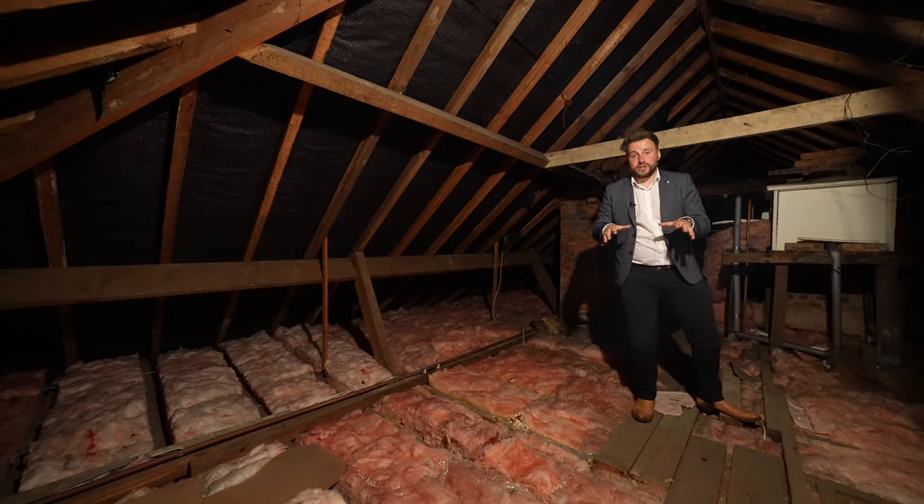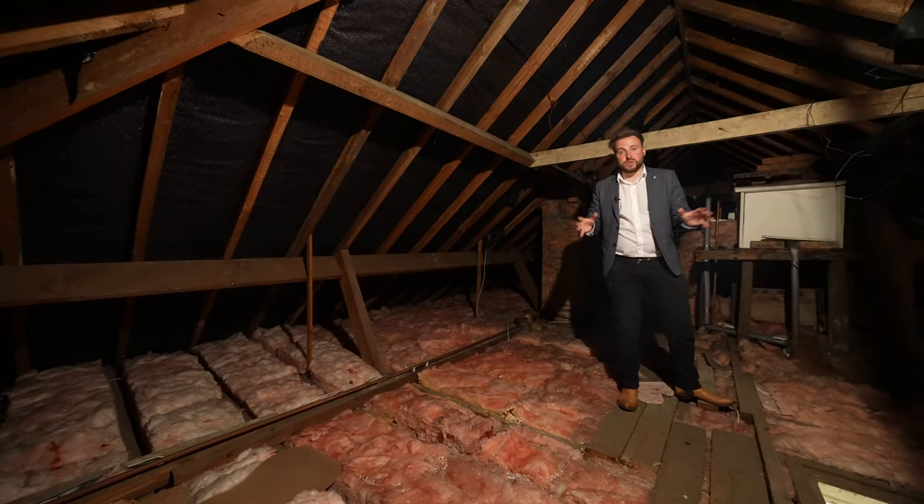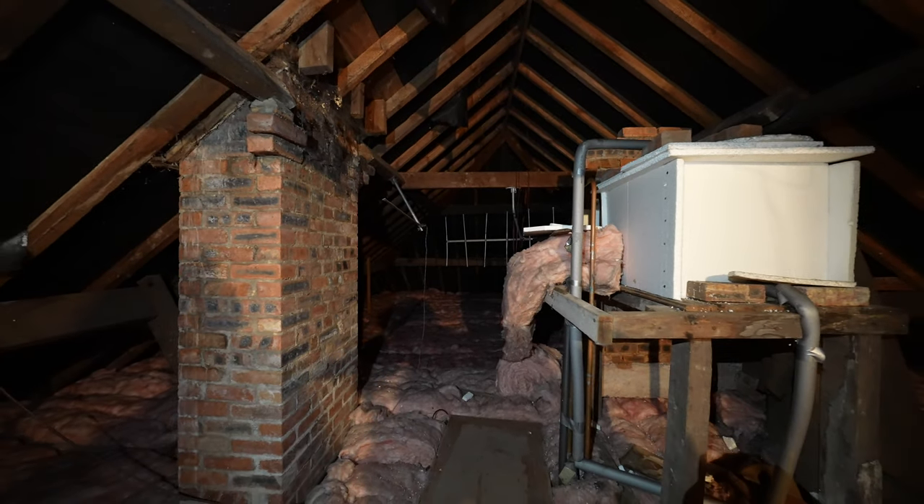As well as all the ground floor accommodation, you've got this massive attic space which could be converted into further bedrooms.